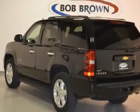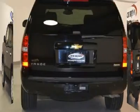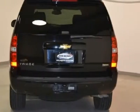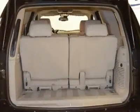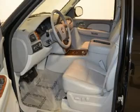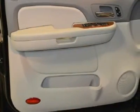With a pre-owned certification you get 3 months of XM radio and the safety of OnStar for free, a 100,000-mile 5-year limited powertrain warranty, a 12,000-mile 12-month bumper-to-bumper warranty, a 172-point inspection, and more.